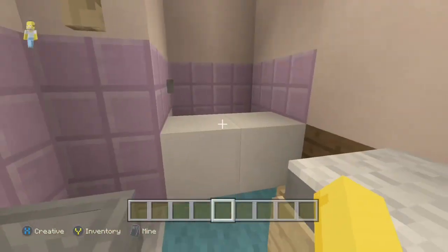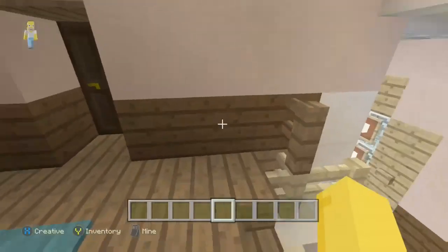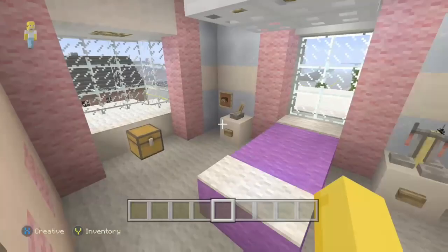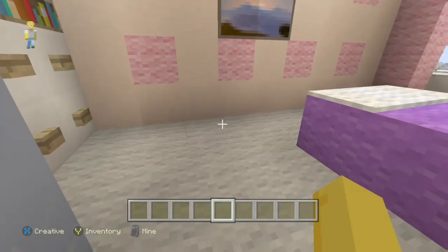And in here we have the bathroom — pretty small. I think I did okay on it. And here it goes into DJ's room — she's got a nice view of the city. And in here is her closet.